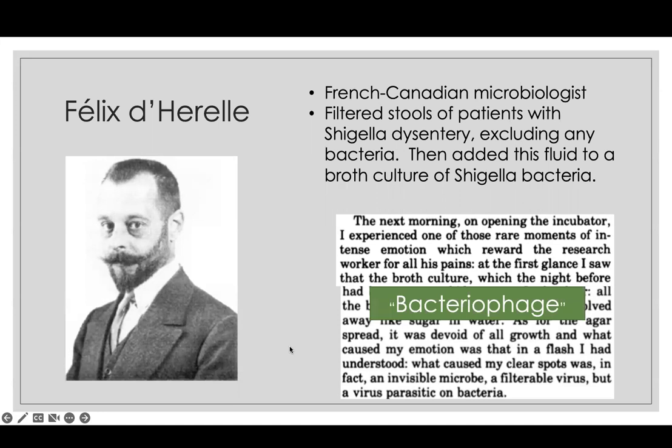After this discovery, d'Hérelle ran into trouble, clashing with many of his seniors. There were early manufacturing problems — phages sent around the world often degraded, so they didn't appear nearly as effective as he claimed. Then antibiotics emerged in the early 1940s and became the paradigm for killing bacteria. Phage therapy lingered in the background, sustained in Soviet times in Poland and other parts of the USSR, and is now making a resurgence.